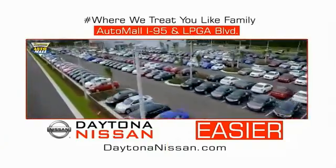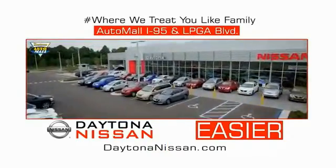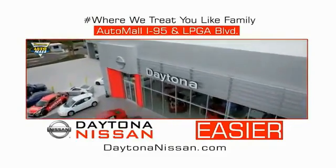The all-new Daytona Nissan. At Daytona Nissan, it's easy.